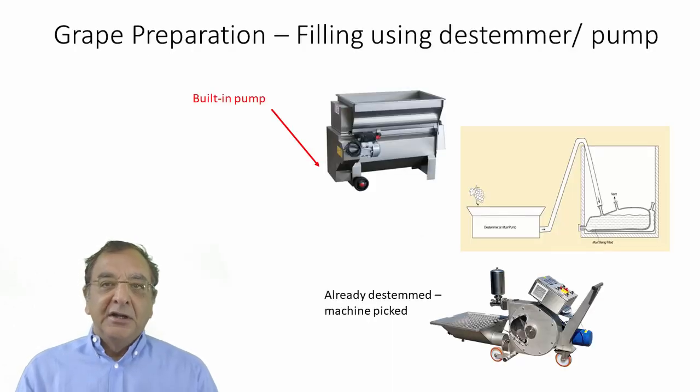Grape preparation: you need to de-stem the grapes. Here you see a picture of a de-stemmer — this one is quite interesting because it has a built-in pump. If you're going to buy a de-stemmer for the first time, buy it with a pump. You can see that on the right diagram: you simply connect a two-inch hose from the outlet of the de-stemmer into the inlet of the Go Fermenter liner and pump the de-stemmed grapes into it.